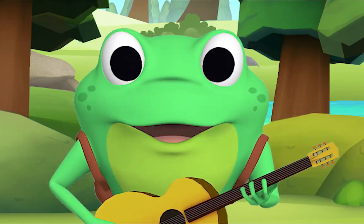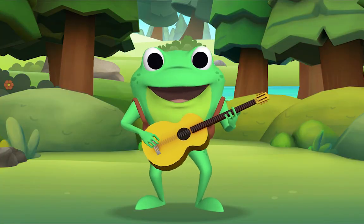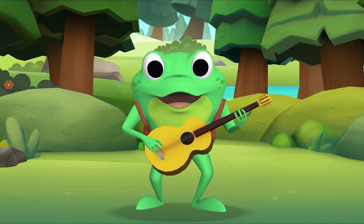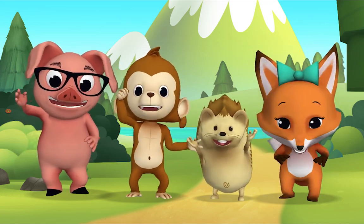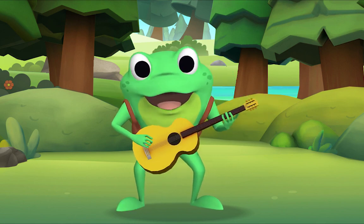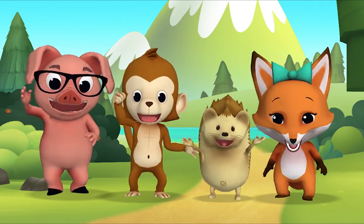Now let's do all three. If you're happy and you know it, clap, stomp, hooray! If you're happy and you know it, clap, stomp, hooray! If you're happy and you know it, then your face will surely show it. And if you're happy and you know it, clap, stomp, hooray!